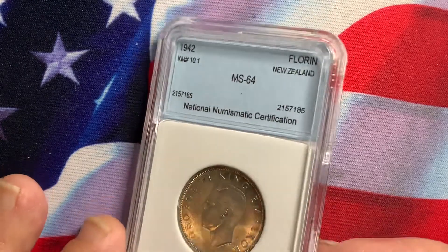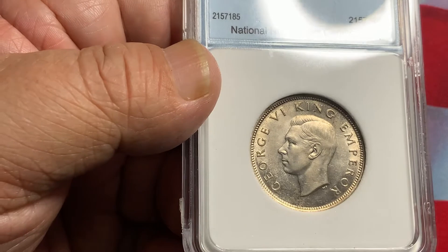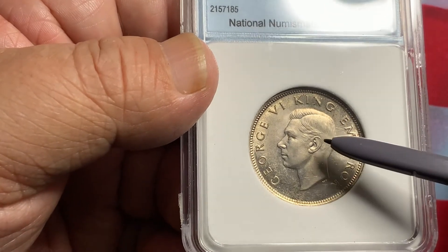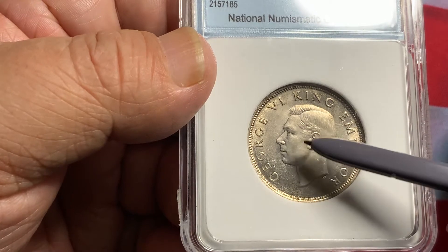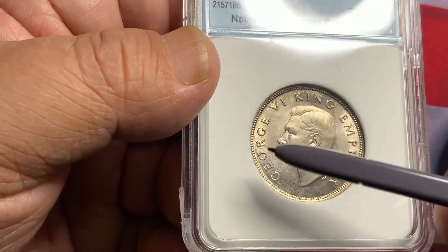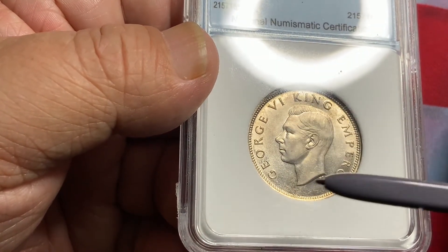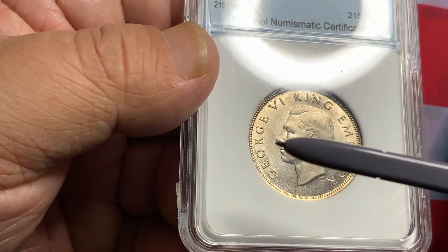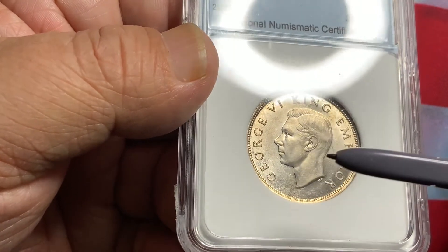Looking closer at the coin, it's very nice with full luster. The high points of the coin are above the ear and hair. You want to be sure the face is exceptionally clean of contact marks, and the fields show very nice, even luster. Avoid coins that are very unappealing, spotty, heavily toned, or heavily bag marked.